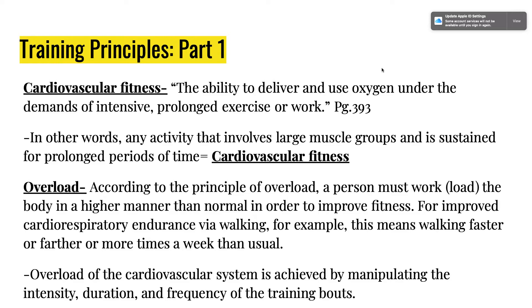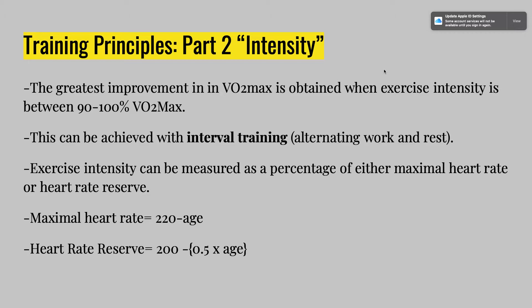For intensity, the greatest improvement in VO2 max is obtained when exercise intensity is between 90 and 100% — maximal effort. This can be achieved with interval training, alternating work and rest periods, and you can increase or decrease rest over time. Exercise intensity can be measured as a percentage using maximal heart rate: 220 minus your age, or heart rate reserve: 200 minus 0.5 times age.